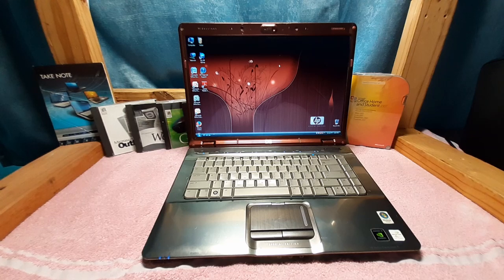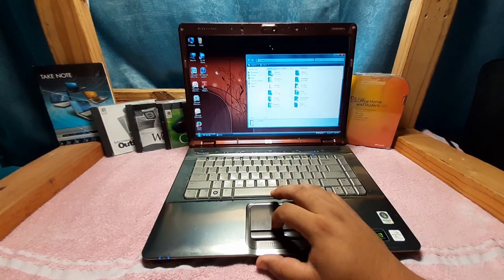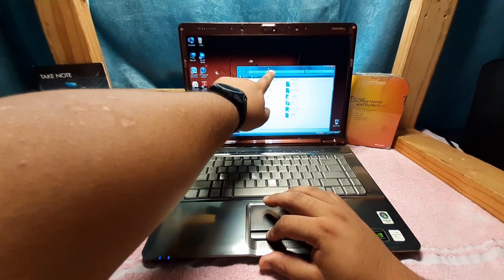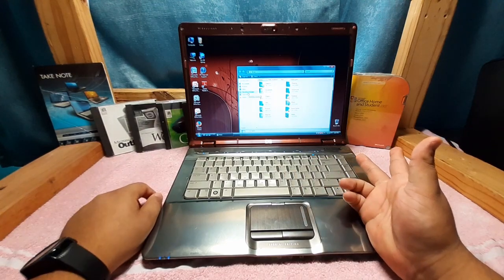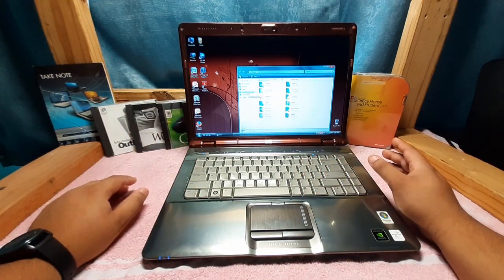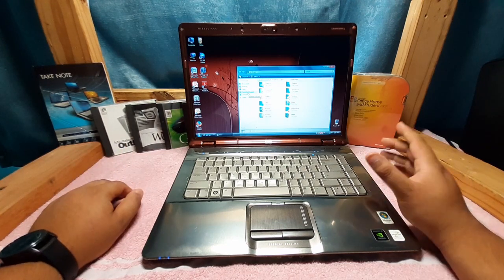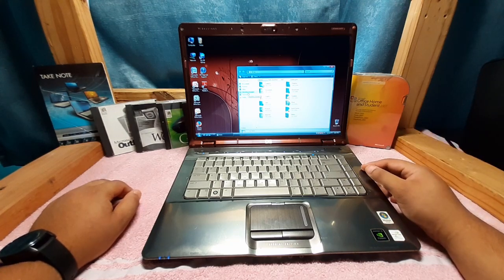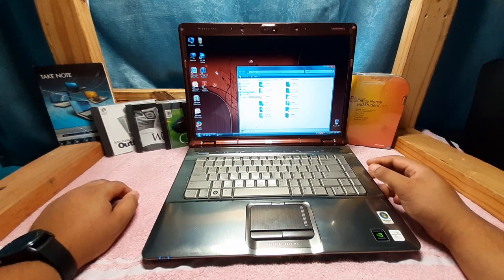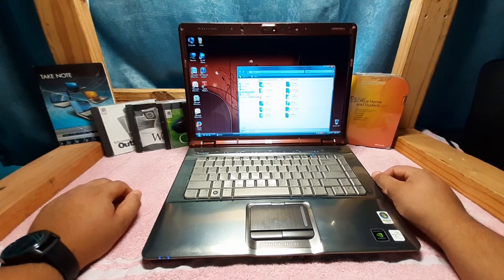Next we have Vista Home Basic, for lower-end systems, but without some premium features like Aero — the translucent display — and some premium games and Media Center. Then we have Home Premium, which is what I'm running here, and that's typically what you'll see on most systems. Unless you were buying a higher-end computer, in which case you'd be getting something like Ultimate.